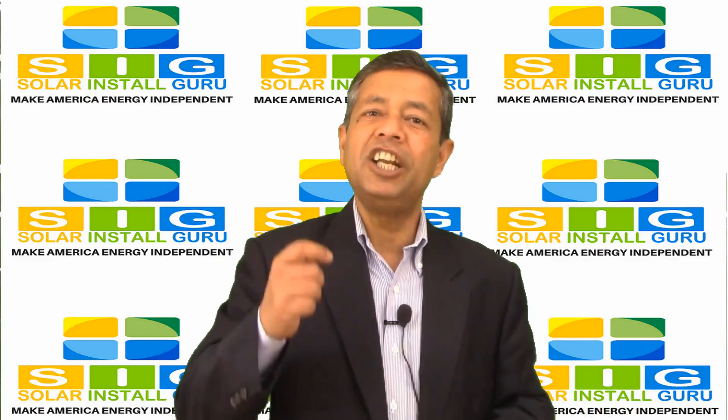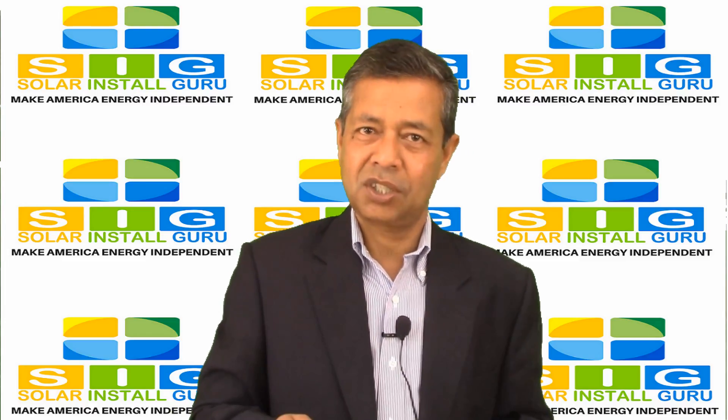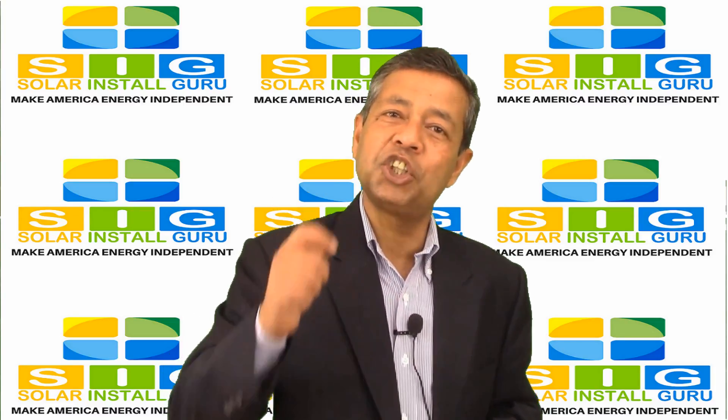To qualify for the federal solar tax credit, you will need to actually owe federal taxes, since it is your tax bill that will be reduced by 30%.